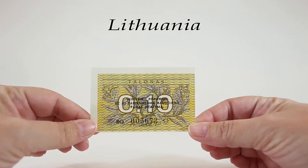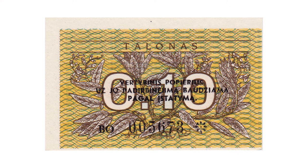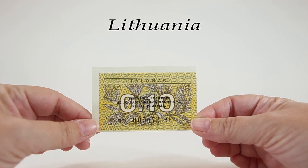Our first banknote is a 0.10 Talonas note from 1991. These were only issued in banknotes — not as coins — so this 0.10 would be used to make change. The pick number of this banknote is P29B. A pick number is what many banknote collectors use to indicate the exact issue of a banknote, taking into consideration the date of the note's release, all of its details, the precise serial number detail, and the signature combination which is featured on most notes.